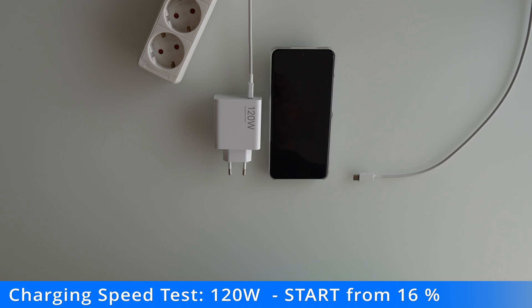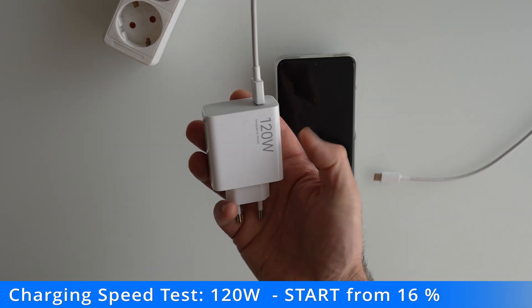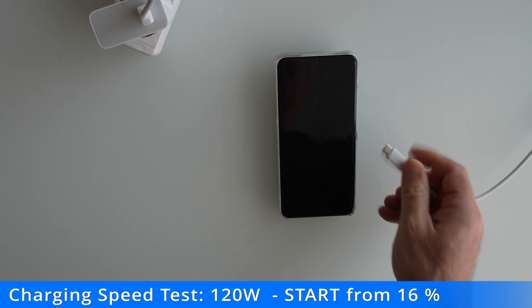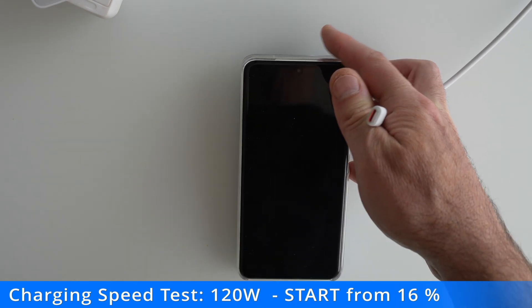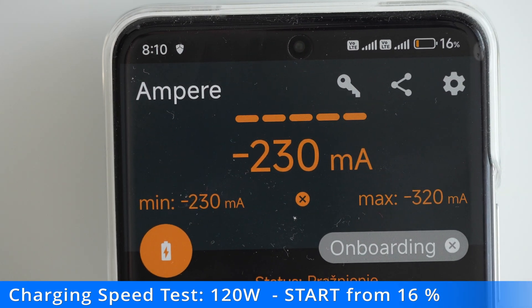I will start with the 120 watt charger. Since it's not good to completely drain the battery, I'll start charging from 16%.